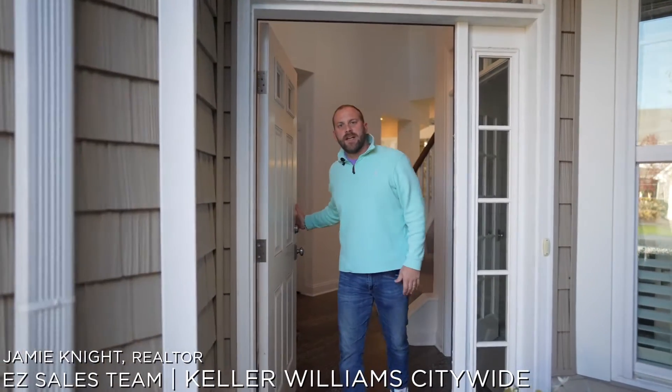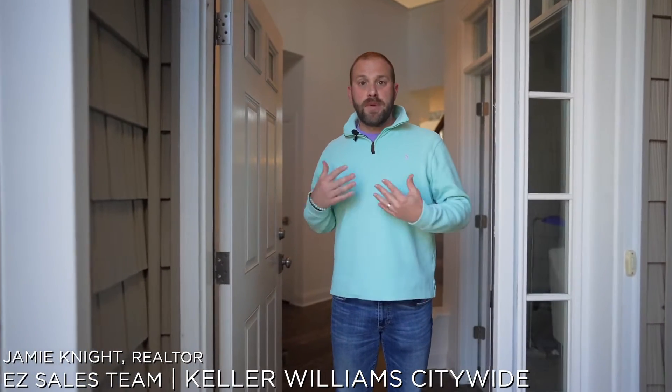Welcome to 4750 Tradewinds Drive. I'm really excited to share with you guys not only this beautiful condo but also CIC and Harbors Edge Development. Come on in.